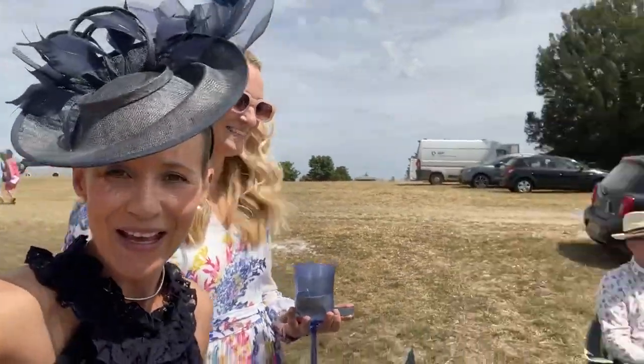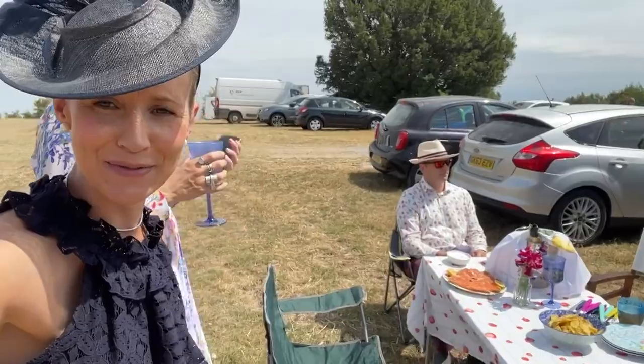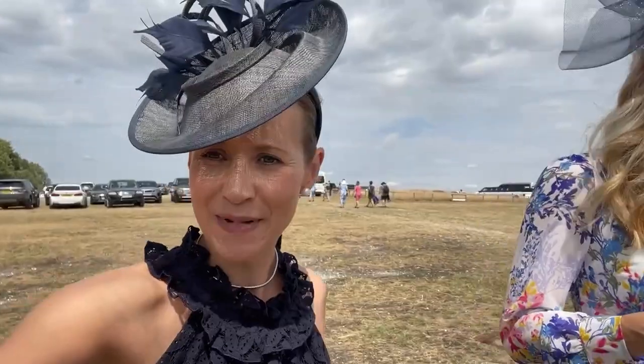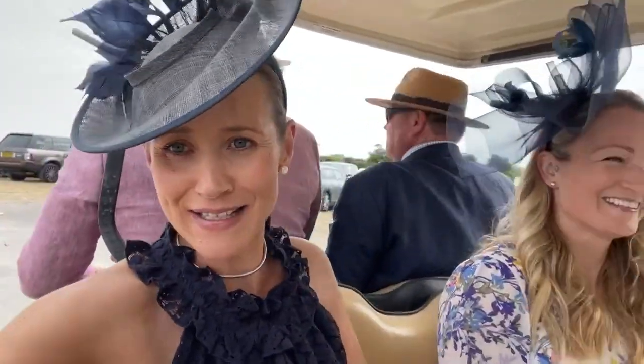Here we are at Goodwood with our picnic. My gorgeous friend Charlotte - she's so elegant - and her husband Oliver, and Cy. This is our little picnic set up for lunch before we head over to the races, which is really exciting. It's such a treat to be here, the weather is gorgeous. We've just had our picnic in the back of the car, and now we've got this lovely chap driving us to the races, which is terribly civilized. I think this is sort of English country living at the absolute climax.